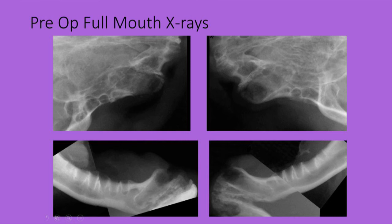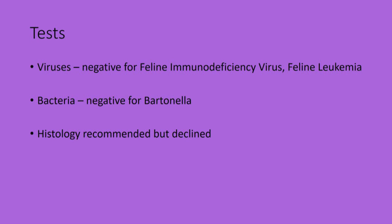The tests that I did on George showed that he was negative for the feline immunodeficiency virus and the feline leukemia virus. He was also negative for the bacteria called Bartonella, and although I took a biopsy and recommended histology, the owners declined that option.